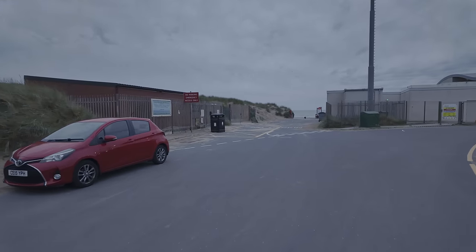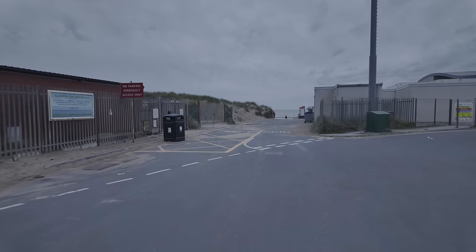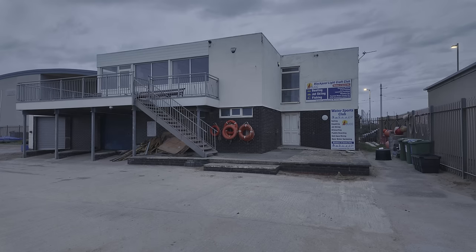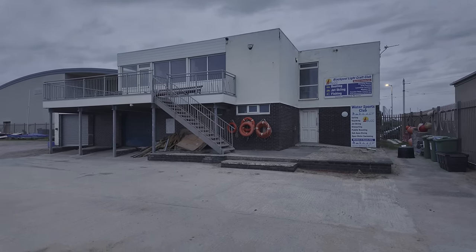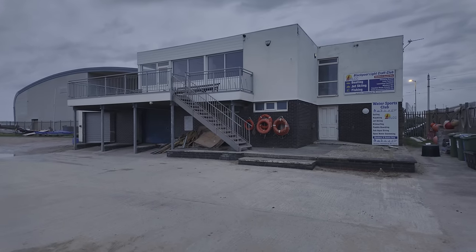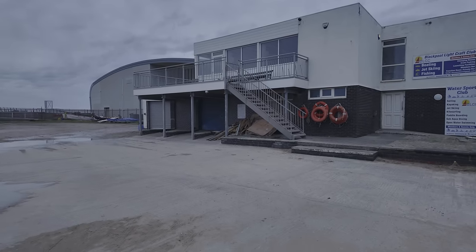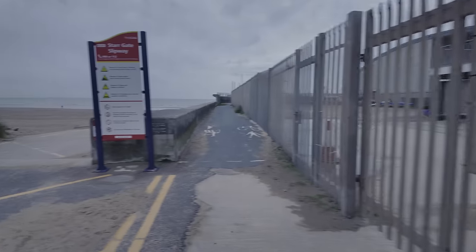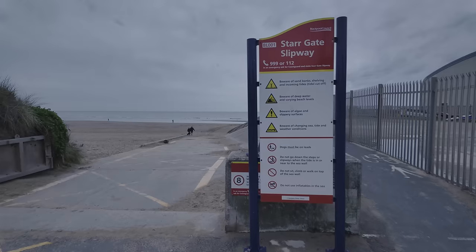I'm going to head along the promenade towards the south pier, but I just want to quickly show you down here, down the ramp onto the beach. Check it out - Blackpool Light Craft Club. Where are all the boats? It's normally stocked with loads of boats in this yard, but I can't see any. That's weird. Anyway, coming out of there we've got the Stargate slipway.